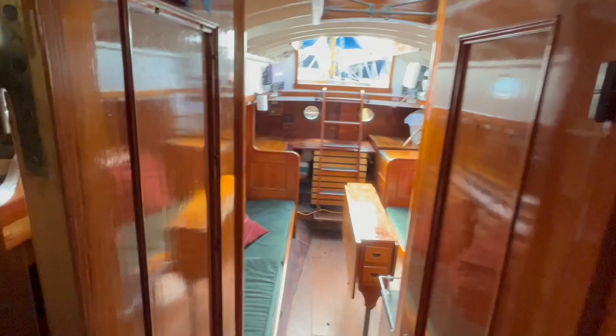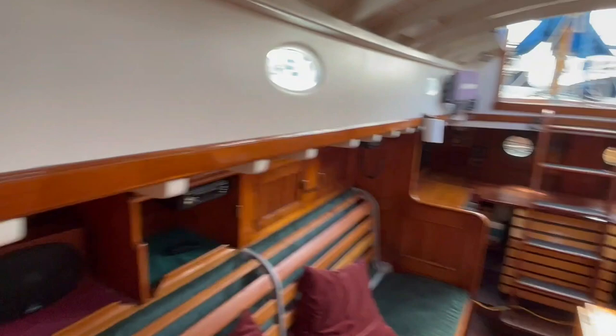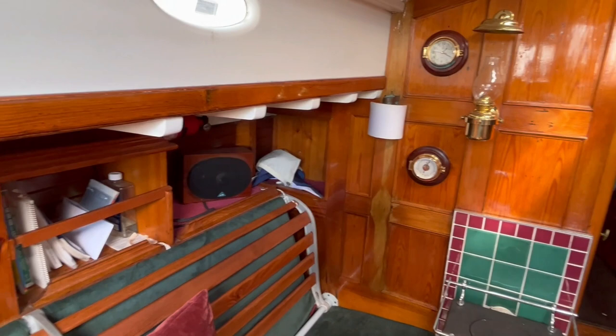As you enter the salon, you'll experience the beautiful raised mahogany paneling on the bulkhead trim, along with the built-in pipe berths and cabinetry throughout the interior, plus wainscoting overhead. This is where classic stands out, with the wood stove and oil lamp.